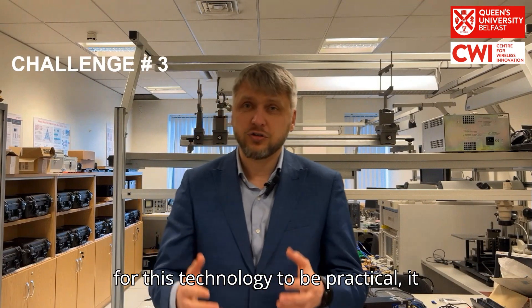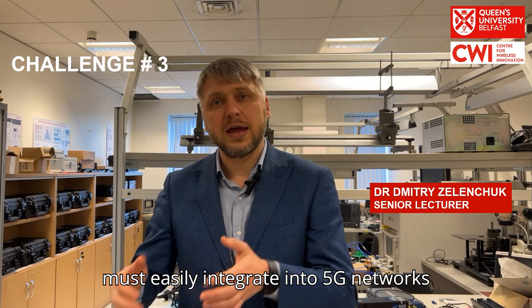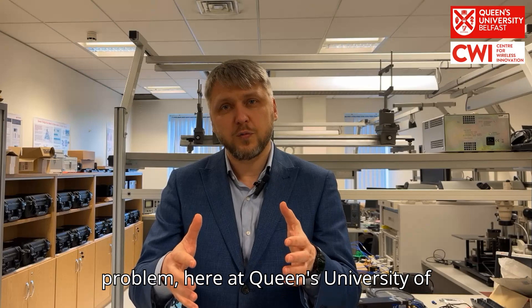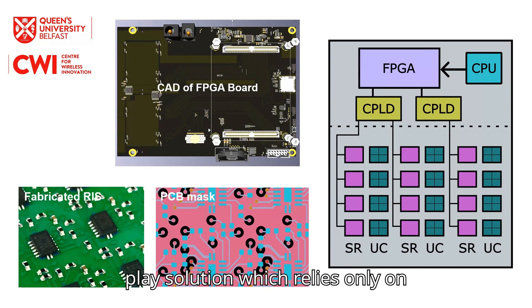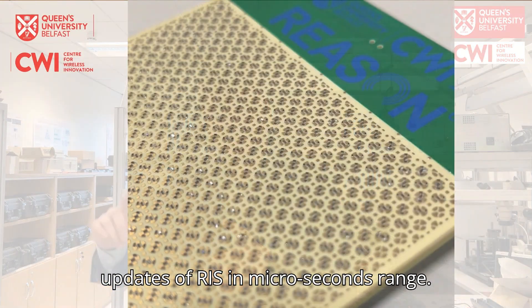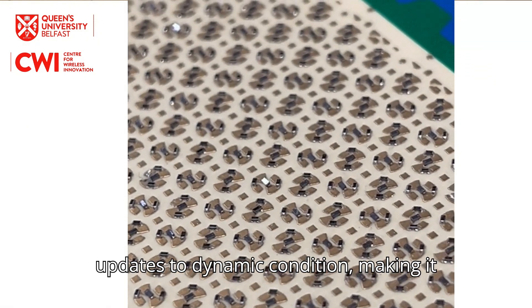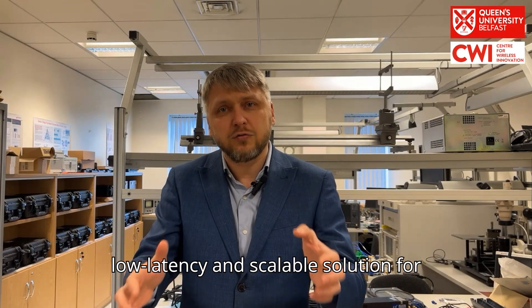Another challenge: for RIS technology to be practical, it must easily integrate into 5G networks and future 6G networks. To solve this problem, here at Queen's University Belfast we developed modular plug-and-play solutions. It relies only on a data connection and power. Our RIS controller allows fast, reliable updates of RIS in a microsecond range. This ensures that our RIS instantly updates to dynamic conditions, making it a low latency and scalable solution for millimeter wave communication.